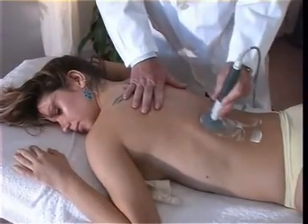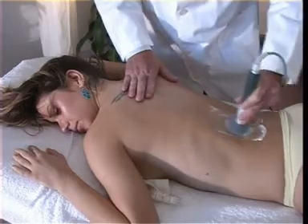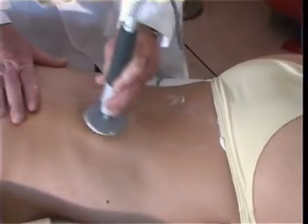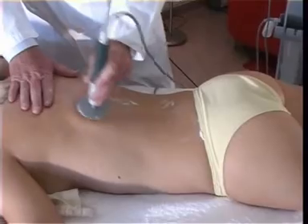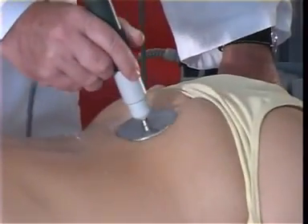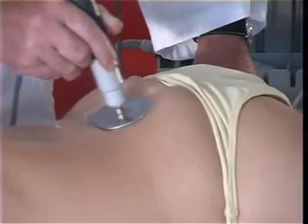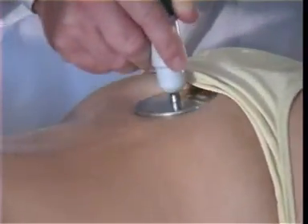Physical medicine, or electro medicine, has confirmed today it is a helpful instrument in the treatment of lumbalgia. Specifically, hyperthermia is nowadays the most advanced technique and the one which offers the best results.